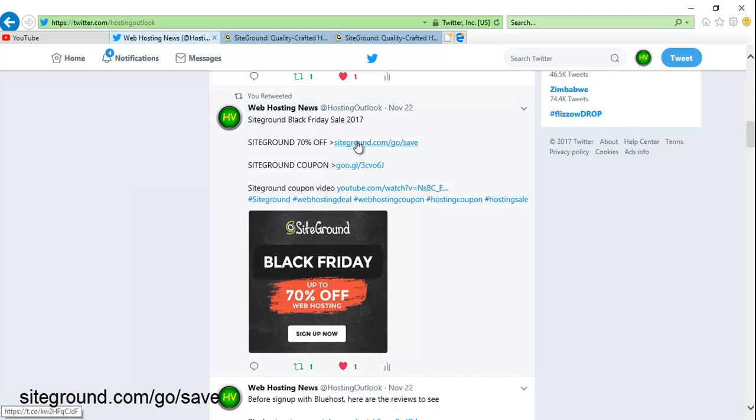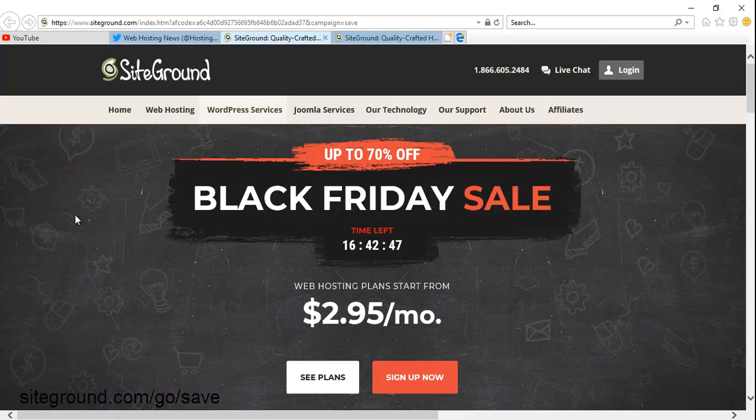You can get the promotion link either from here or from the YouTube video's comment section. Click on siteground.com/go/save and that will bring you to the Black Friday sales and promotions. This is a 24-hour limited-time promotion and the hosting plan starts from $2.95 only.